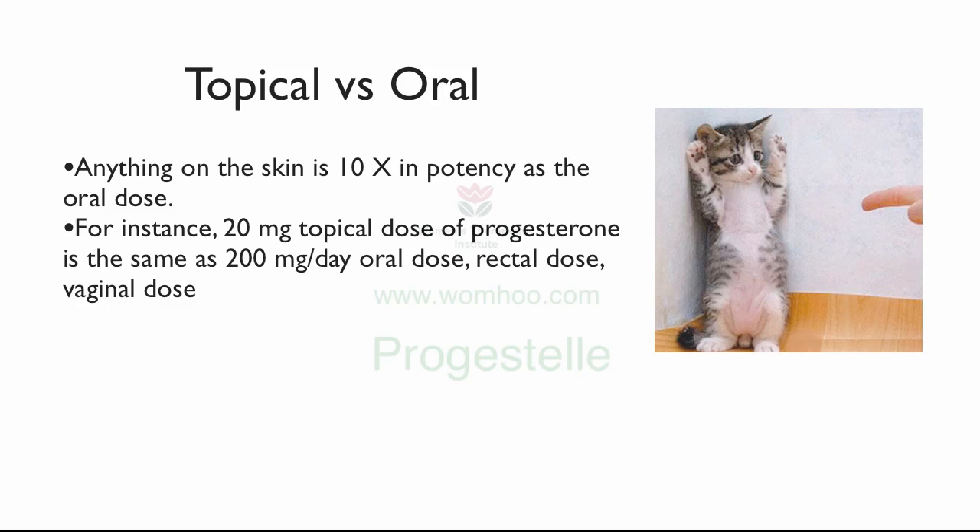You also have to remember that 200 milligrams rectally or vaginally is the same as 20 milligrams topically. This is because the rectal area and the vaginal area is drained by the portal vein, which goes straight to the liver and it's 90% inactivated. This is extremely important. If you're trying to use progesterone to prevent a miscarriage, you need at least 60 milligrams of topical progesterone. But you would need about 600 milligrams orally, rectally, or vaginally. If you use too little, it will not prevent the miscarriage.